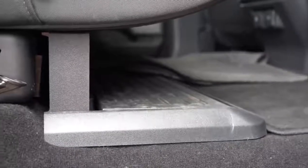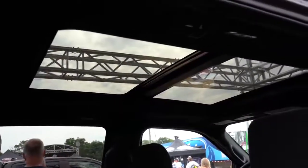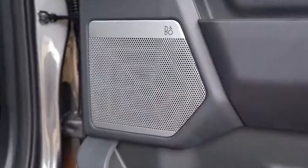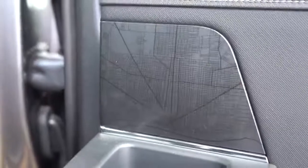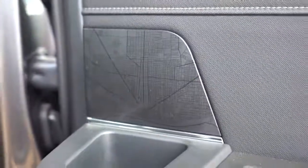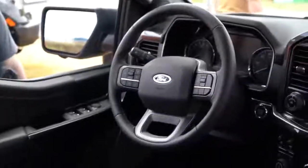There's an optional panoramic sunroof that extends all the way into the rear seats. A Bang & Olufsen sound system is available as an option on the F-150 as well. I also found some nice design details on the rear doors, which was a cool touch.